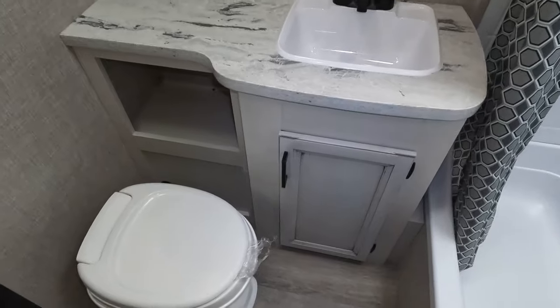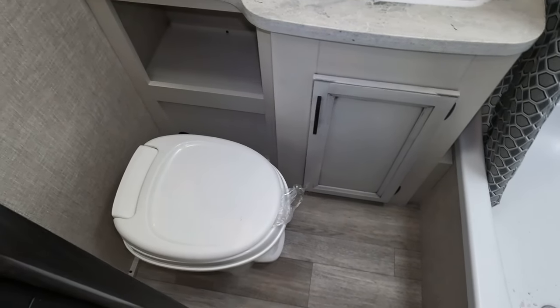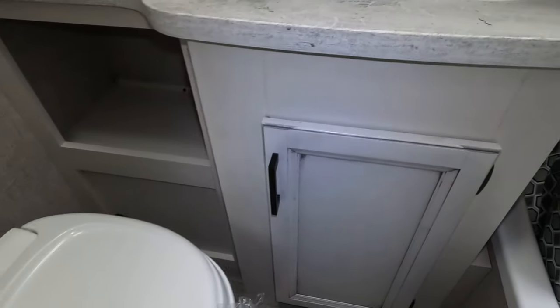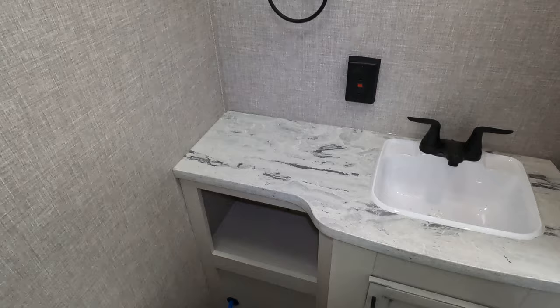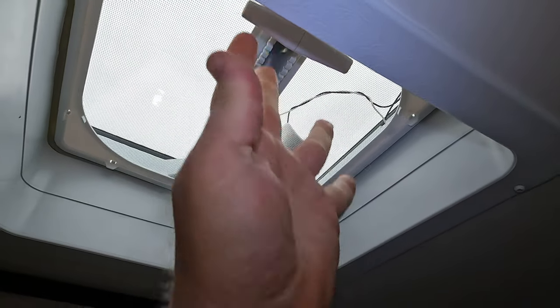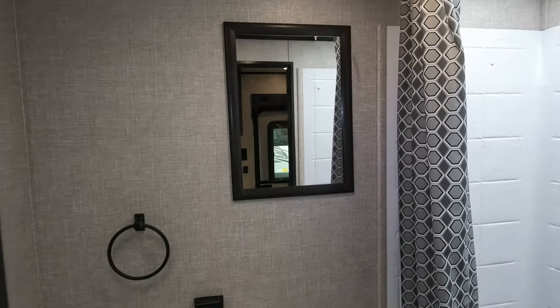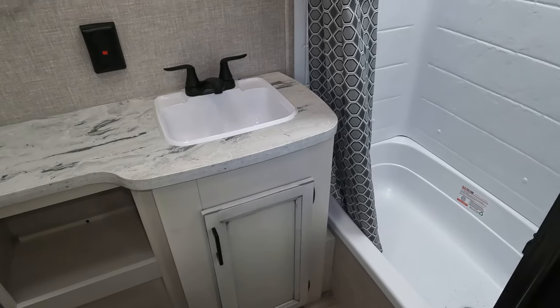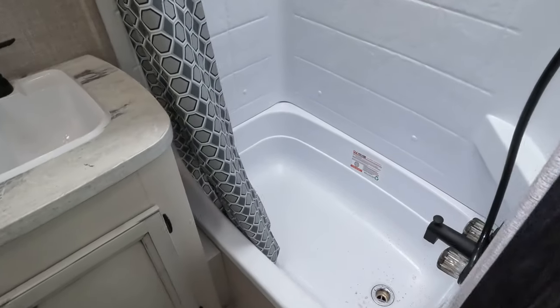The bathroom is right here to your right when you walk in. Decent space for the toilet — a bigger person might knee-knock a bit, but if you're just camping I love these. It opens and closes so quick and easy. No medicine cabinet, but they give you a nice mirror and there's plenty of room on that long countertop.